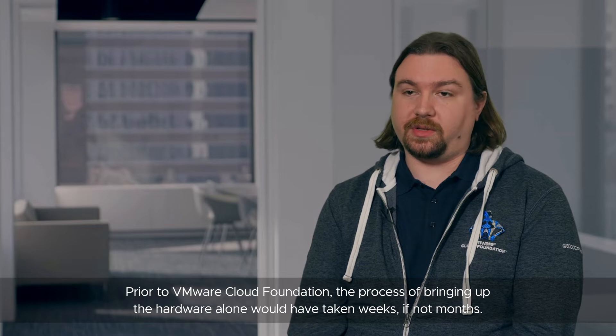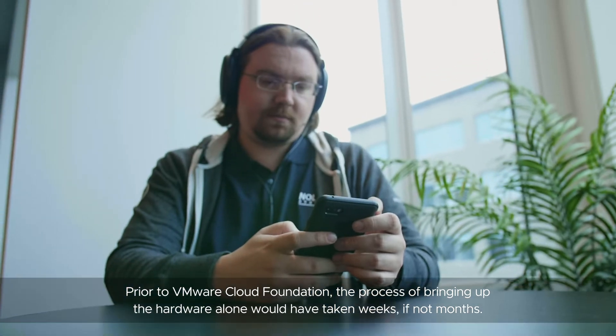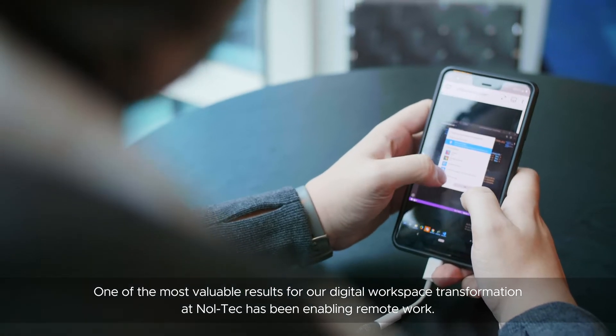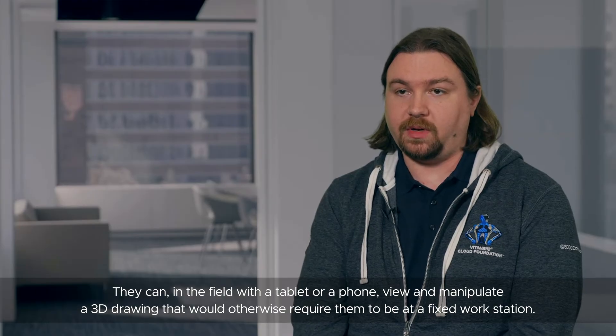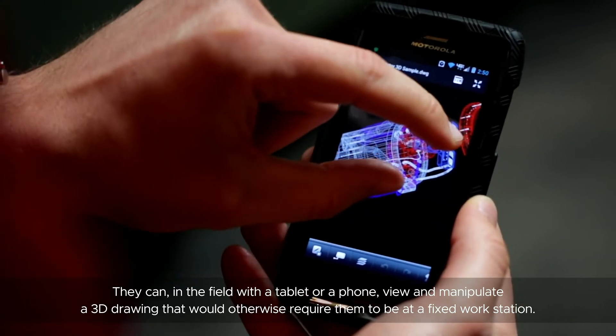Prior to VMware Cloud Foundation, the process of bringing up the hardware alone would have taken weeks if not months. One of the most valuable results for our digital workspace transformation at Noltec has been enabling remote work. Employees can in the field with a tablet or phone view and manipulate a 3D drawing that would otherwise require them to be at a fixed workstation.